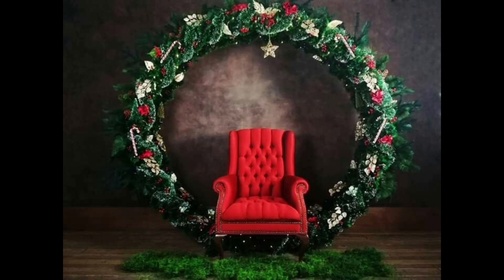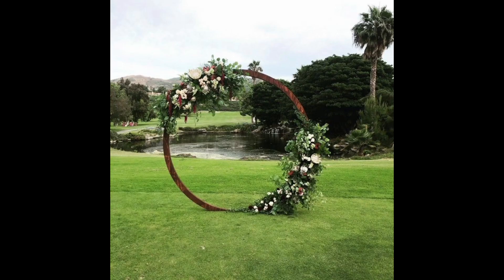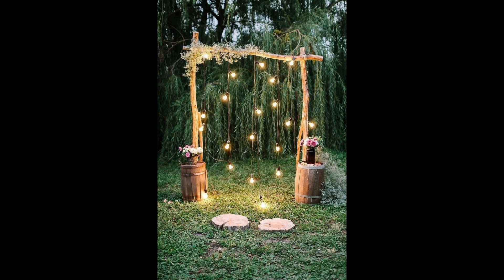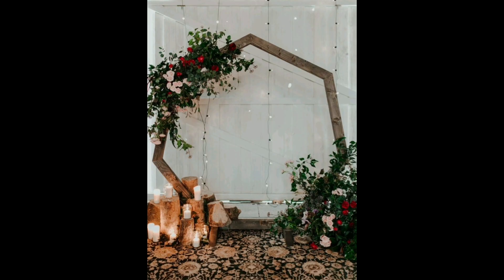Hello everyone. In this video we share some beautiful, inspiring indoor ceremony backdrop ideas with natural greenery. For those of you having an indoor ceremony and finding it hard to find inspiration to spruce up the space and make it a little more personal, we have a roundup of favorite indoor ceremony backdrops from the wonderful world of weddings. Most of these ideas will work equally well outdoors too.